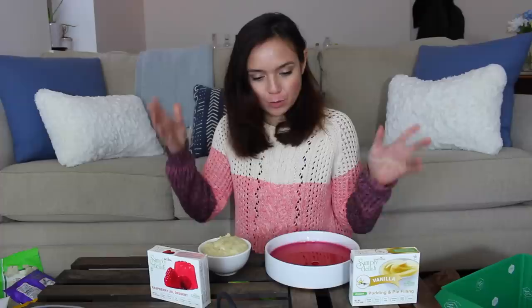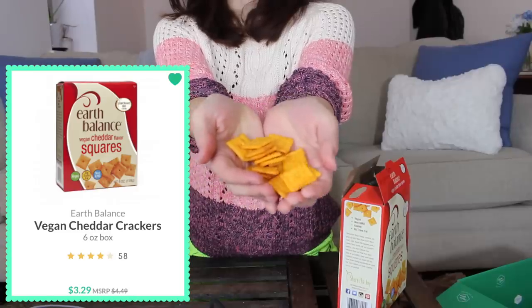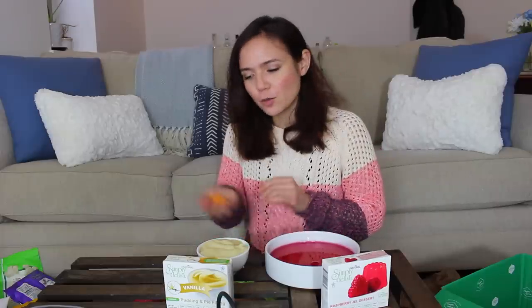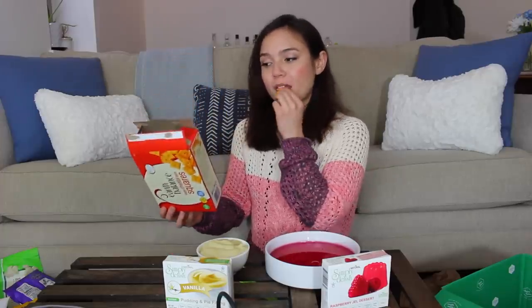We are back with our Jell-O and our pudding. Earlier I also forgot to try out these vegan cheddar squares — I hope these are good. My mom used to always pack Cheez-Its in my lunches in elementary school, so these make me very nostalgic. Exactly like the real thing — they're so buttery! If they make a white cheddar version of these, I need to get my hands on them. I used to always dip these in peanut butter. Earth Balance is two for two today — good job.